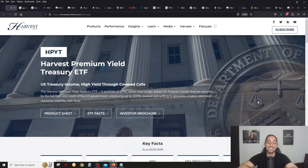Before we get started, I'd like to thank the sponsor of today's video — Harvest ETFs, which just recently launched HPYT, the highest yielding US long-term government bond covered call ETF on the Canadian stock market. HPYT — the Harvest Premium Yield Treasury ETF — currently has over 15% yield. A bunch of covered call US bond ETFs have launched in Canada.